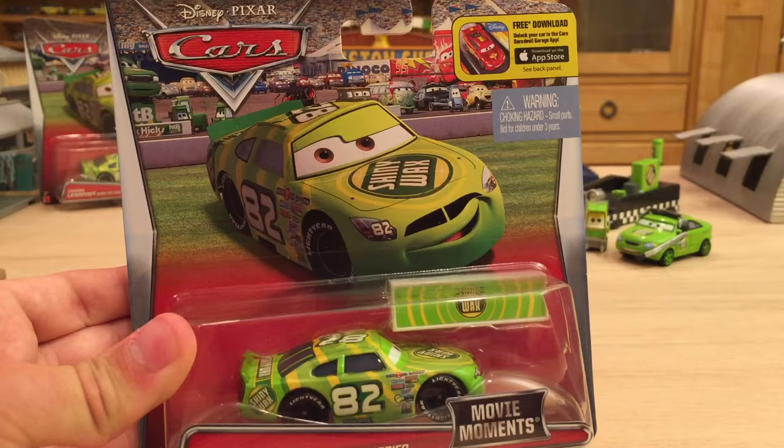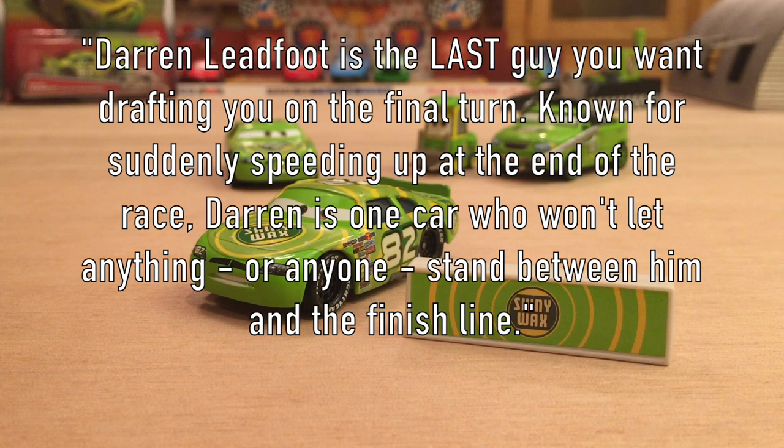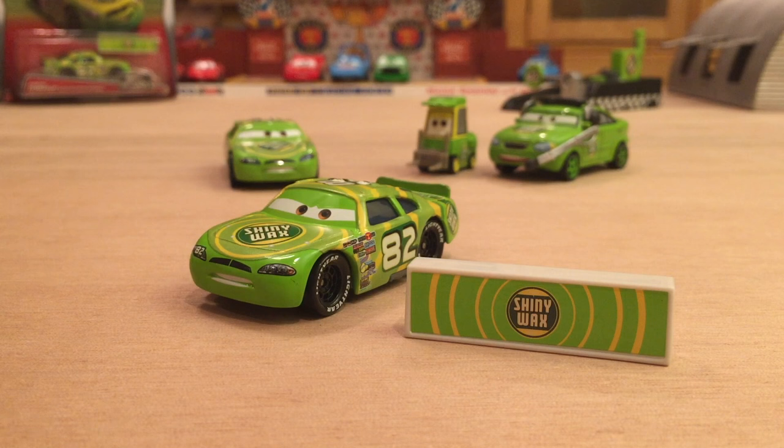Now it's opening time. Darren's bio in the Meet the Cars book reads: 'Darren Leadfoot is the last guy you want drafting you on the final turn. Known for suddenly speeding up at the end of the race, Darren is the one car who won't let anything or anyone stand between him and the finish line.' That's probably one of the shortest bios I've ever read — it only talks about one point, which is him being fast at the end of the race. Kind of unfortunate. I don't know why they decided to give him the short end of the stick, but he's still a pretty cool character.